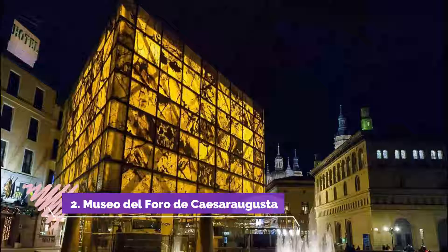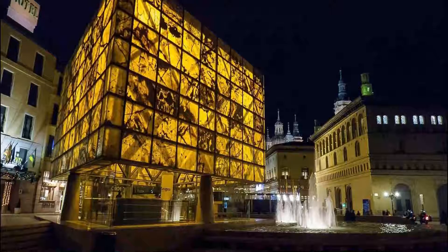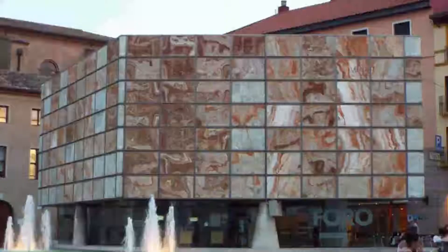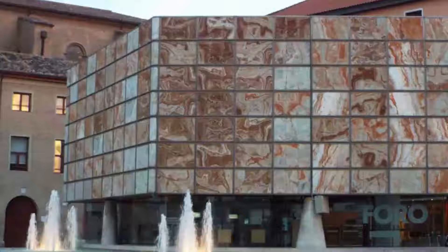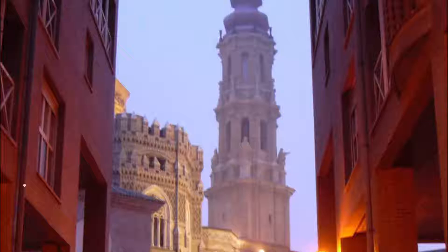Number 2. Museo del Foro de Cesar Augusta. The Museo del Foro de Cesar Augusta, Museum of the Roman Forum of Cesar Augusta, provides a glimpse into the life of Cesar Augusta, an ancient Roman colony of the 1st and 2nd centuries that once occupied present-day Zaragoza, named after Emperor Augustus who founded the town.